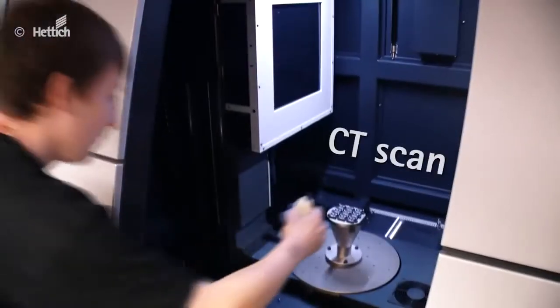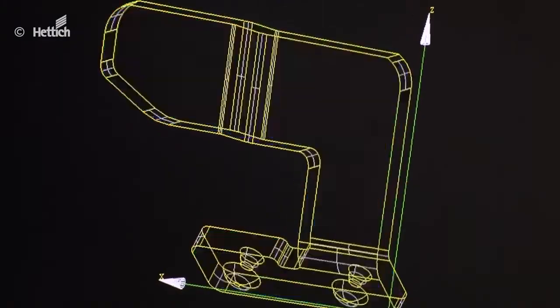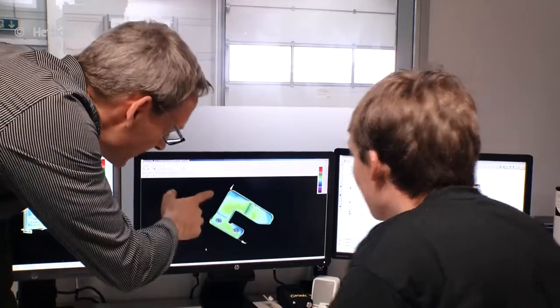Our components are inspected from top to bottom in the computer tomography department. Our diagnosis: a very long expected life, even under the highest loads.